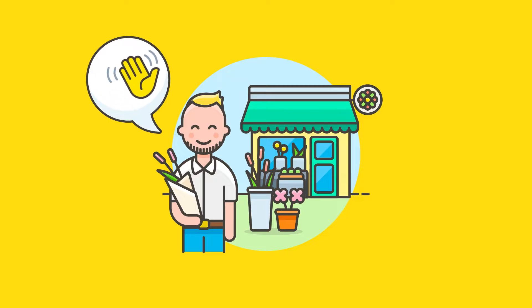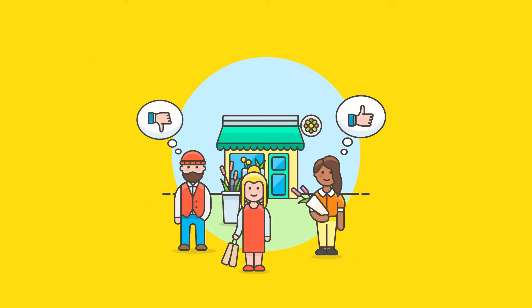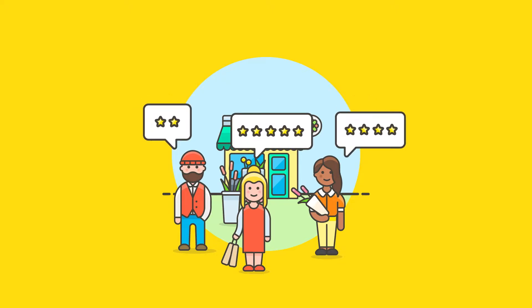This is Alex. Alex offers colourful bouquets for all occasions in his online shop, rosesandlilies.com. So that he is always aware of his customers' needs, Alex actively asks for feedback after each order.